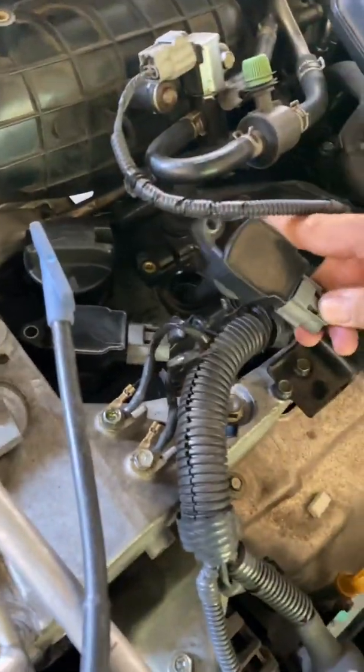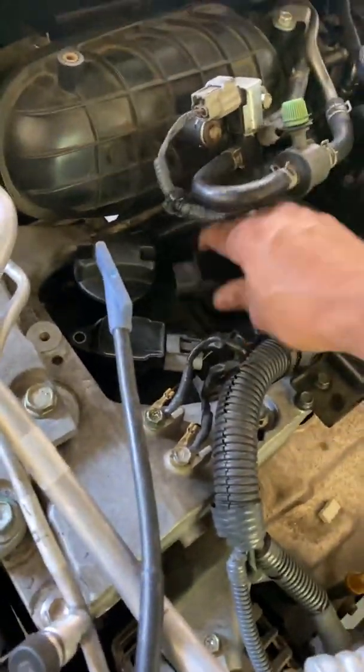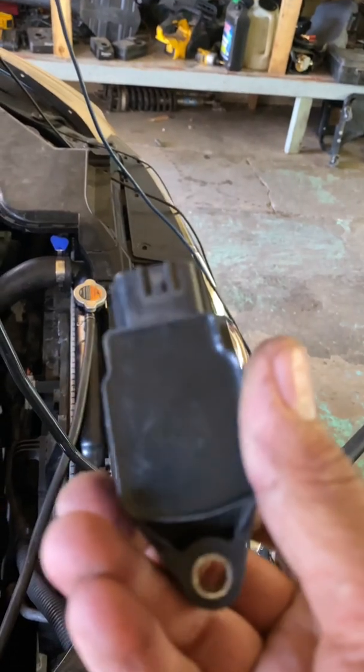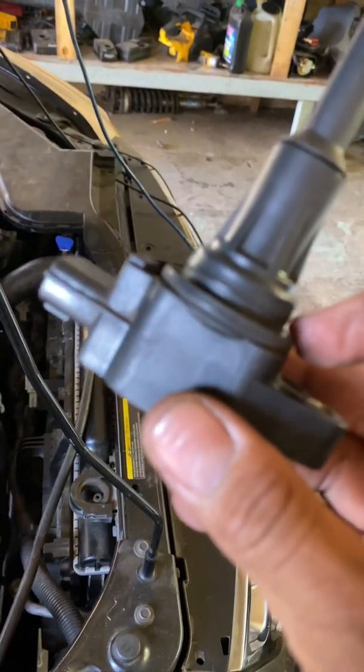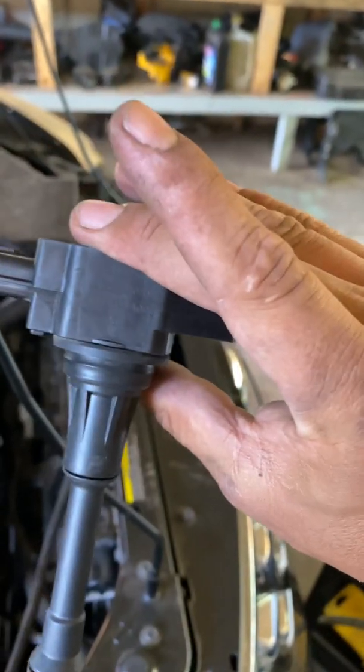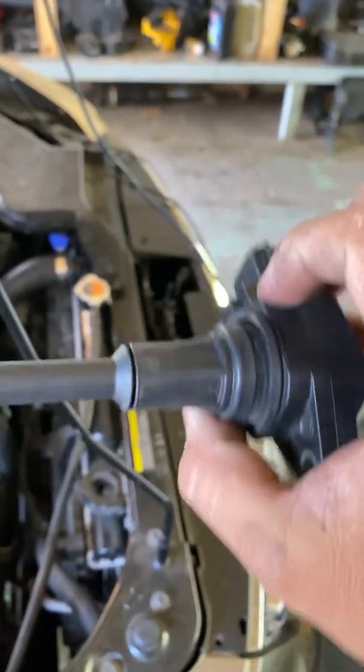I did diagnose this car already, and I wanted to take time to do this quick video to show you how we do a proper diagnostic. This coil does not seem cracked at all — it's in good condition. And then the wire...